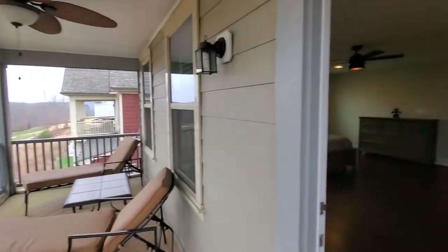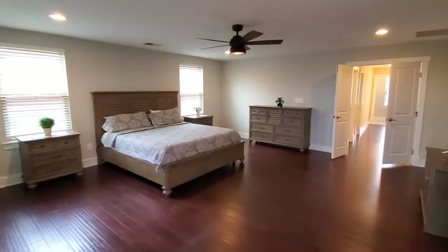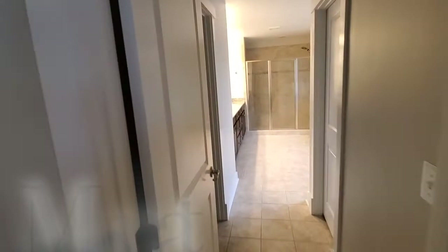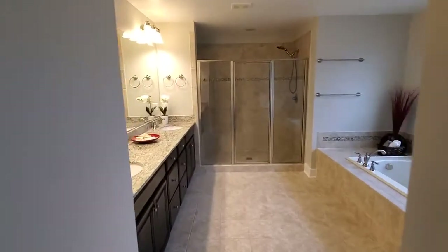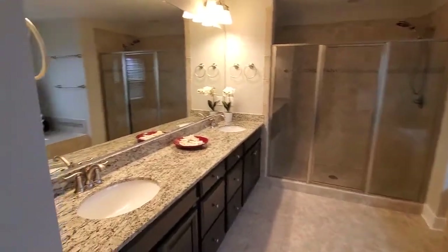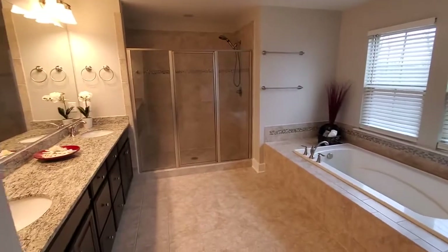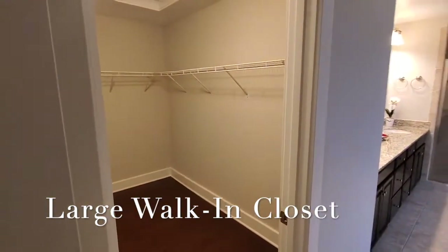Turning around to the master again, and then we're walking into the master bathroom — large oversized shower and large vanity.